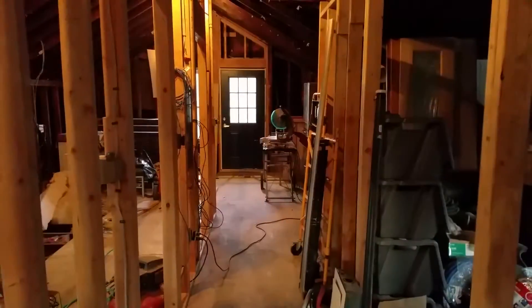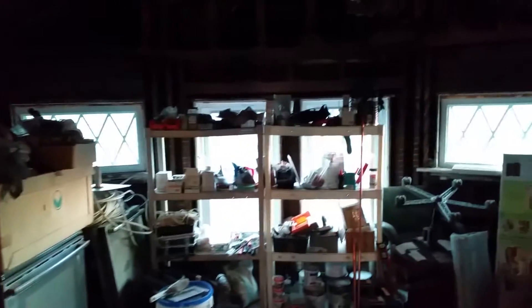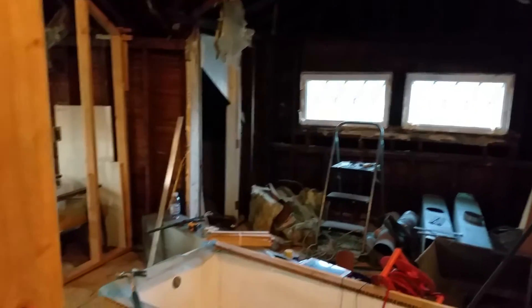We've got this hallway coming down from there. To the right here is going to be one of the bedrooms — it's just full of stuff right now, you really can't tell what it's going to look like, but it's going to be one of the bedrooms. Off the other side of the hall is going to be the second bedroom.